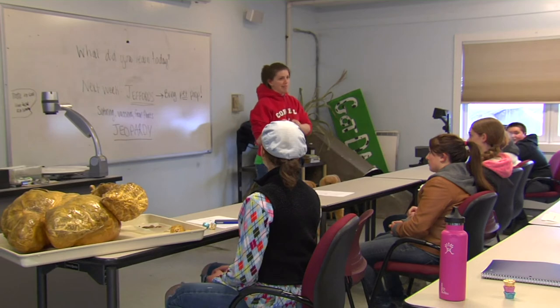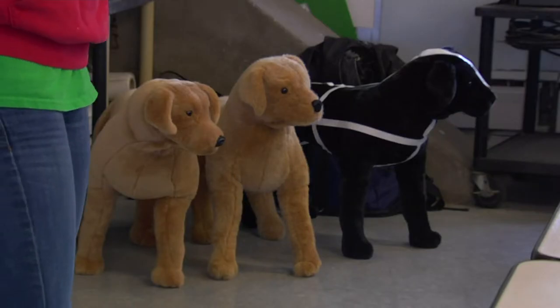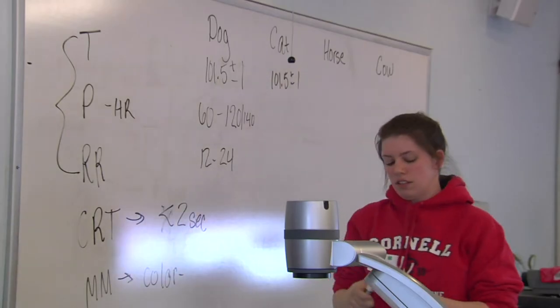If I were 15, I would be in this program, for sure. Rebecca McBride started volunteering for a vet when she was in high school. She went on to participate in the CREAM program at UVM and is planning to go to veterinary school. She helped develop the partnership with 4-H, expanding their existing Vet Science program.